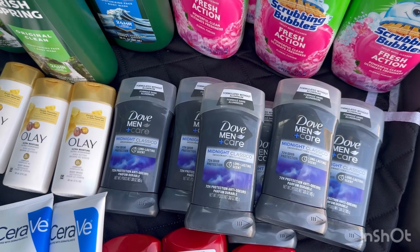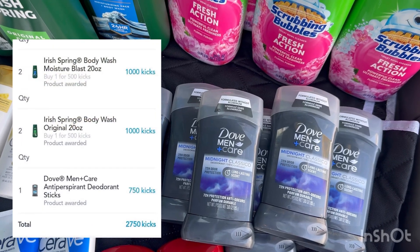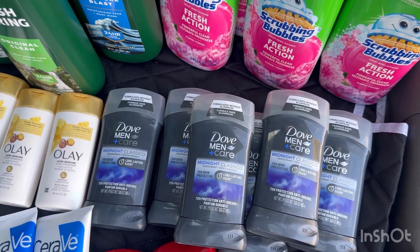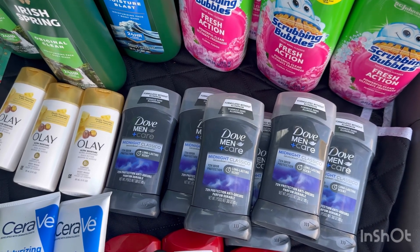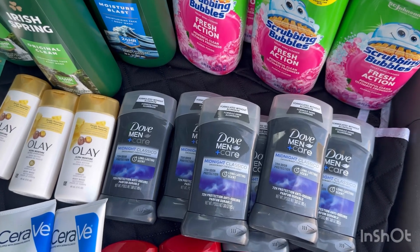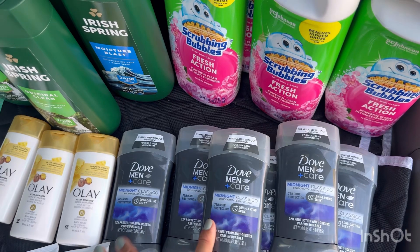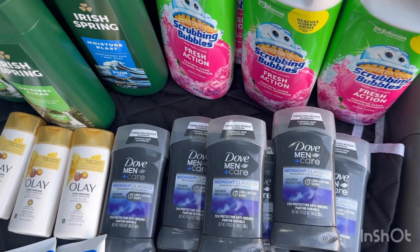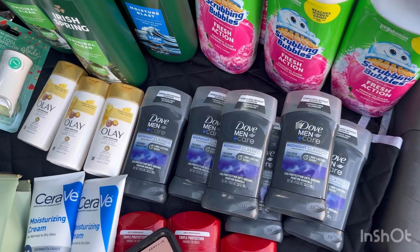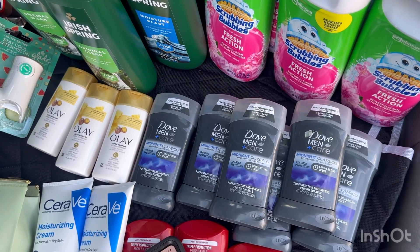We also have a money maker on Dove if you grab one. This Dove is $6.97 — submit on Ibotta for $5 and on ShopKick for 750 kicks times $0.004 = $3, making one Dove completely free and a $1.03 money maker. For me it's not a money maker because I grabbed three per account on Ibotta — $5 each — so every Dove is just $1.97. I think that's a really good deal. Other people posting this Dove had Peelie coupons, but my store didn't have any on the Dove.